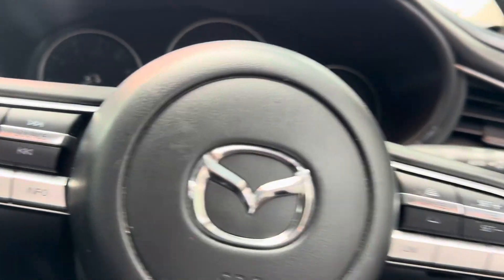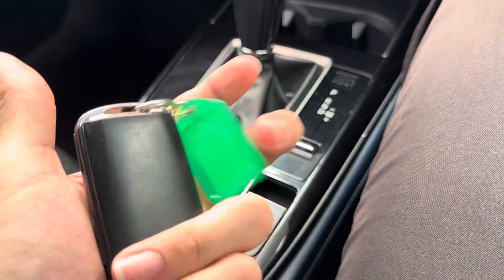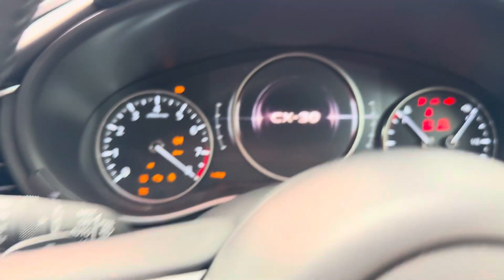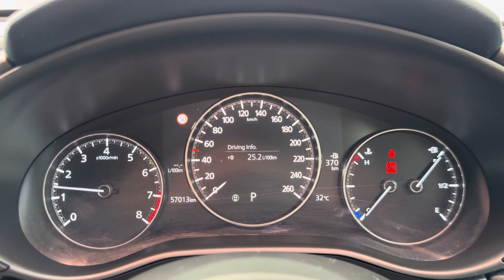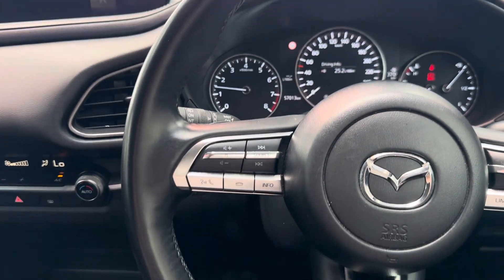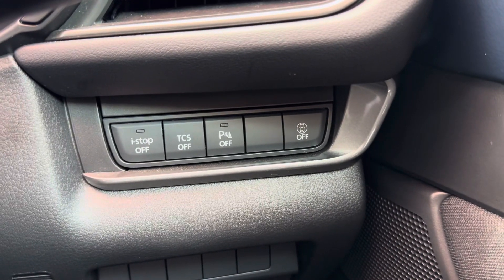I'm jumping in now, so I will quickly start the car up for you. You do just have your one key being the used vehicle obviously. Just a push button start — push that one in and it starts all nice and easy. Obviously it does have a full tank of fuel in it there for you. 57,000 kilometres, no warning or engine lights or anything. Steering wheel's all nice and tidy. You've got your modes and buttons and cruise control through there. It does have your eye stop button, your traction control and your parking sensors button as well.